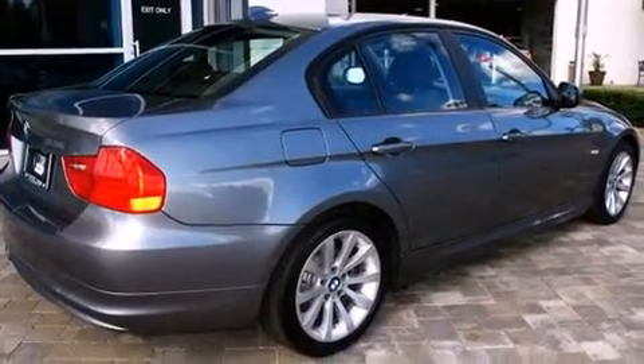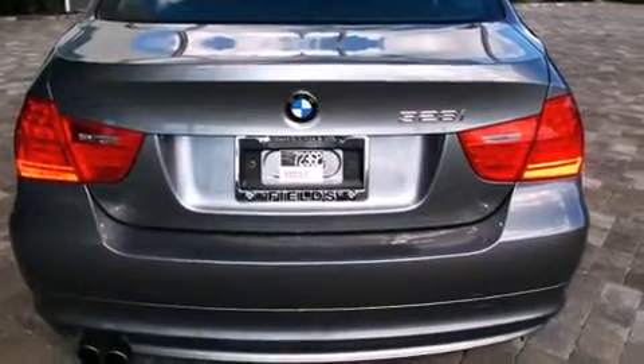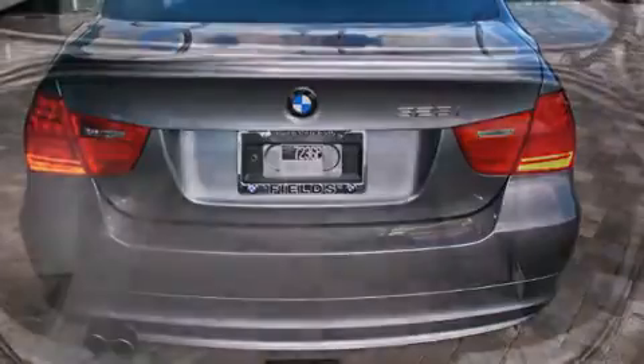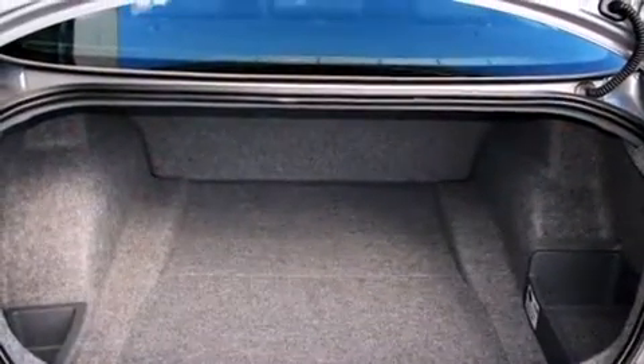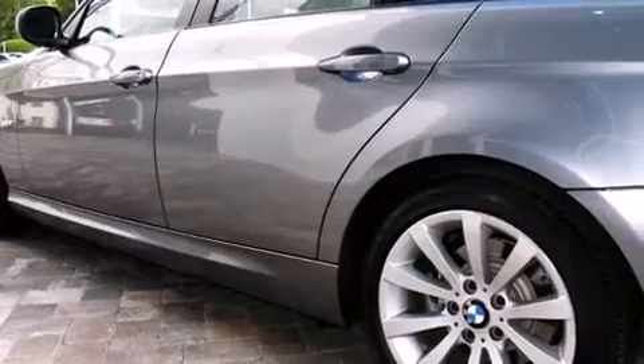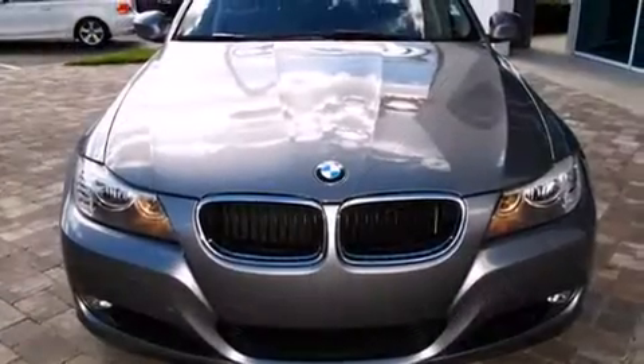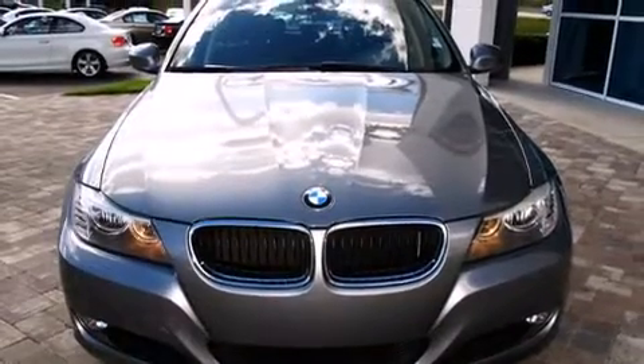BMW prioritized practicality, efficiency, and style by including delay-off headlights, adjustable headrests in all seating positions, a leather steering wheel, front dual-zone air conditioning, heated door mirrors, and one-touch window functionality.